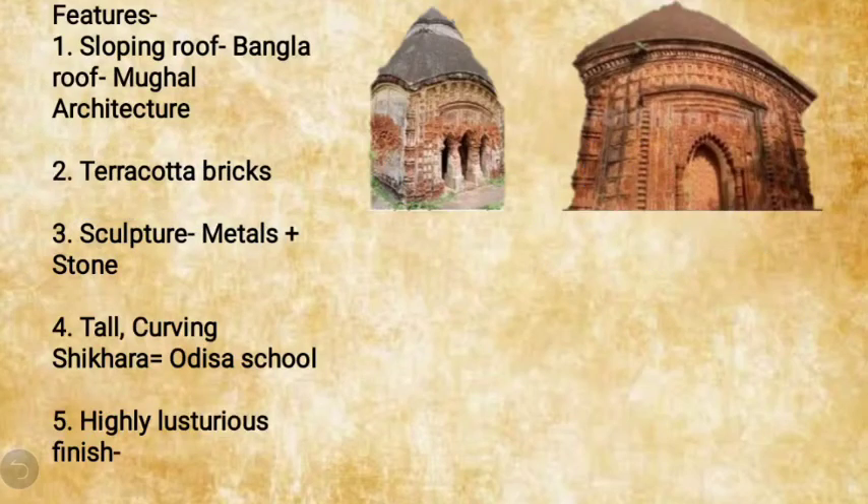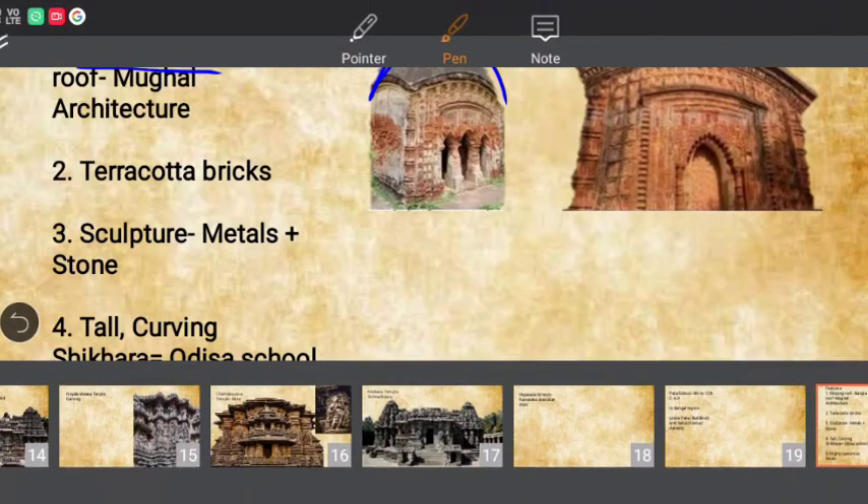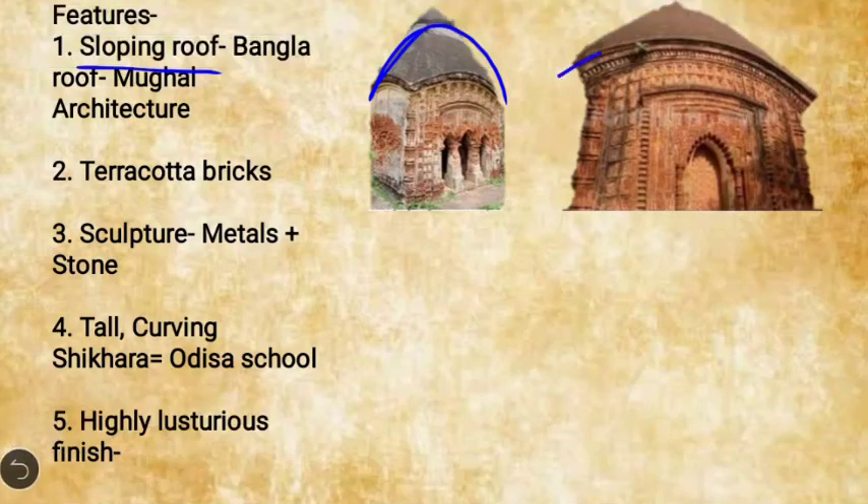Some features of the Pala school: the buildings had a curved or sloping roof — also known as the Bangla roof. This element was later adopted by Mughal architecture and used in their buildings as well.